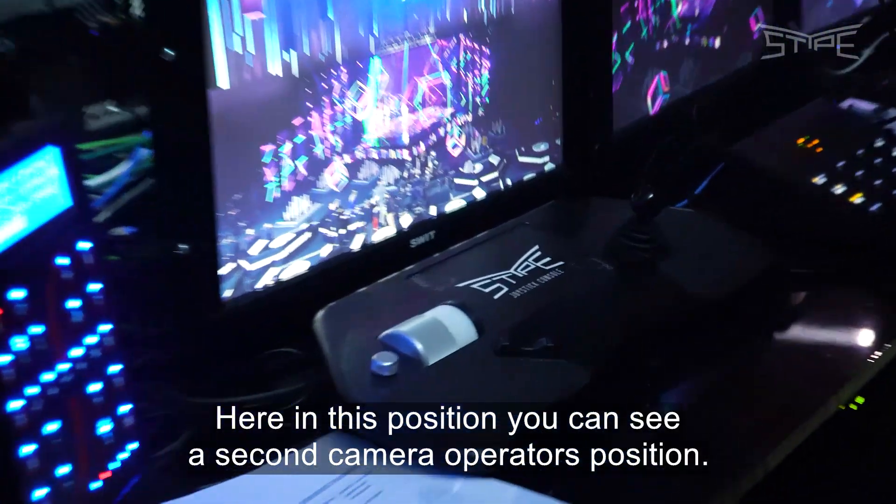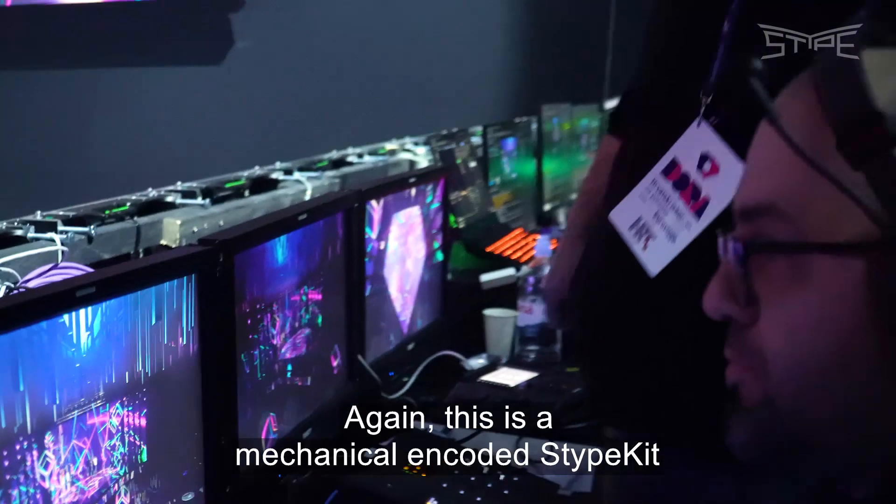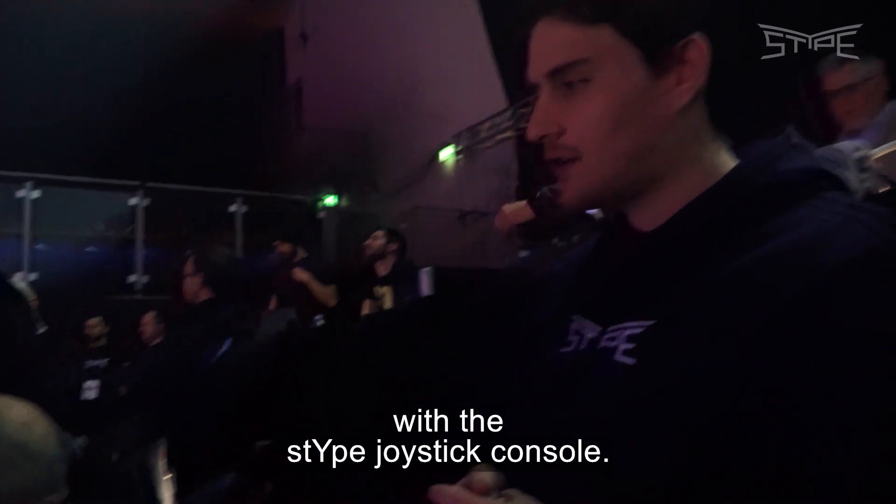Here you can see the second camera operator's position. Again, this is a mechanical encoded StipeKit with a Stipe joystick console.